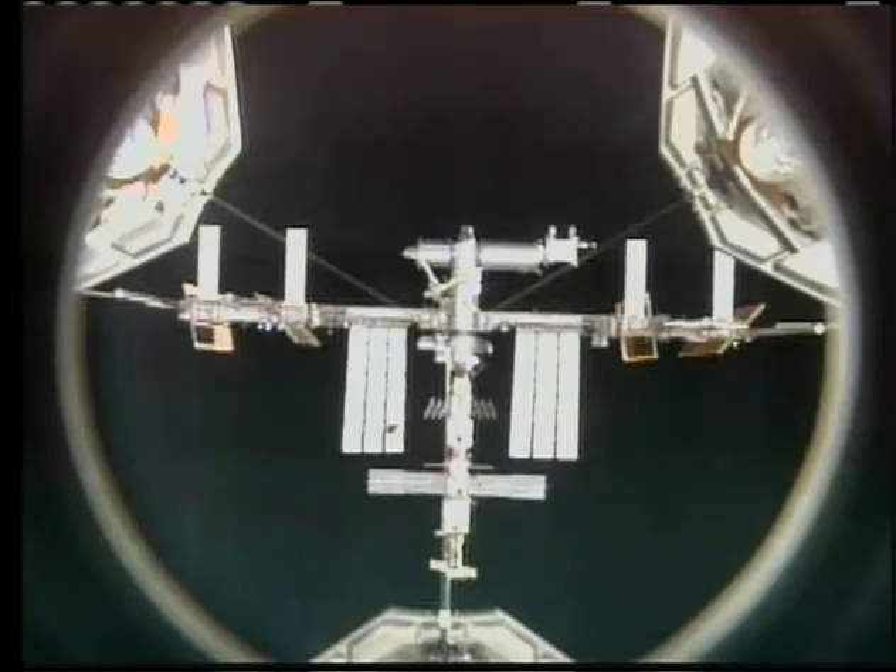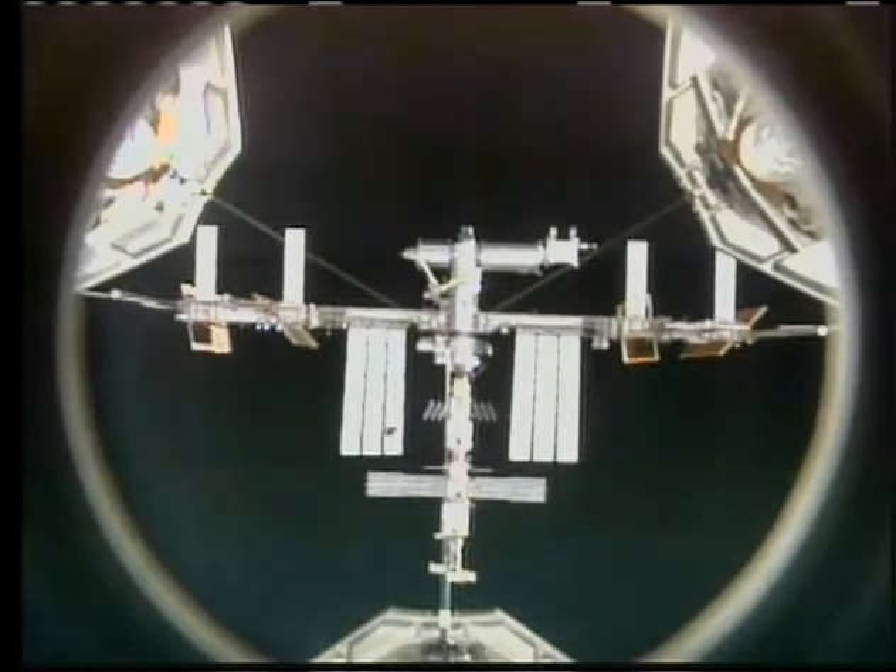Station, Discovery initiating RPM: 3, 2, 1, mark. Copy, and we're starting topside photos. The rendezvous pitch maneuver was initiated at 7:03 PM Central Time.